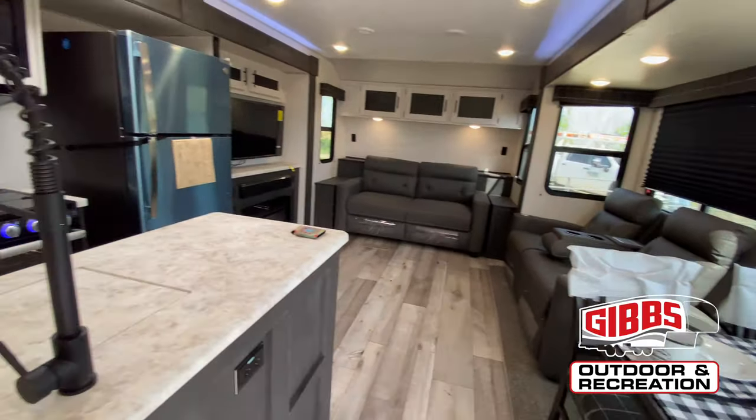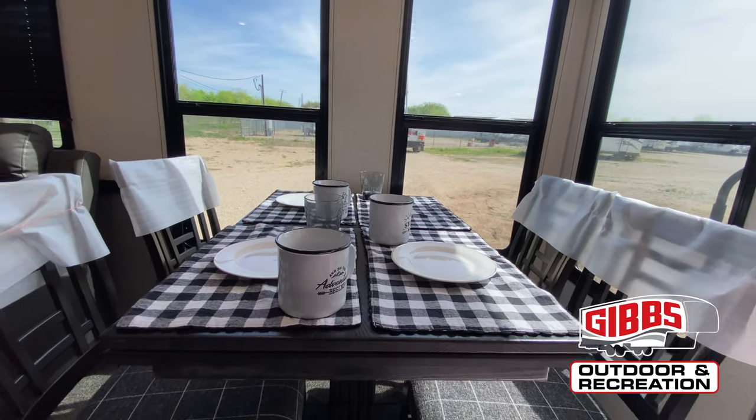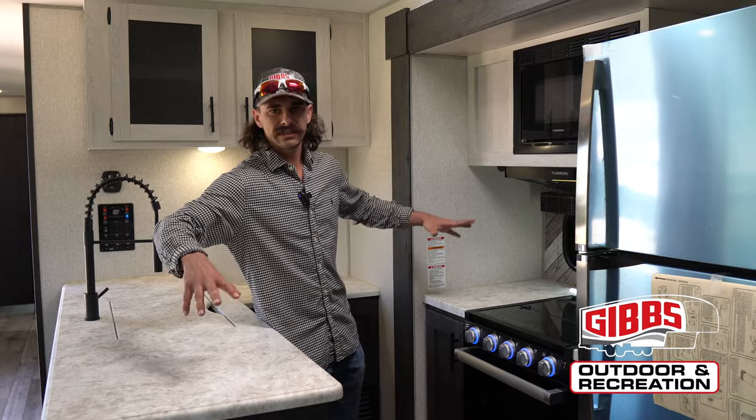Once we step over into the kitchen, we've got a full-size residential fridge, you've got a full four-person table and chairs, and you've got the nice kitchen island in here.